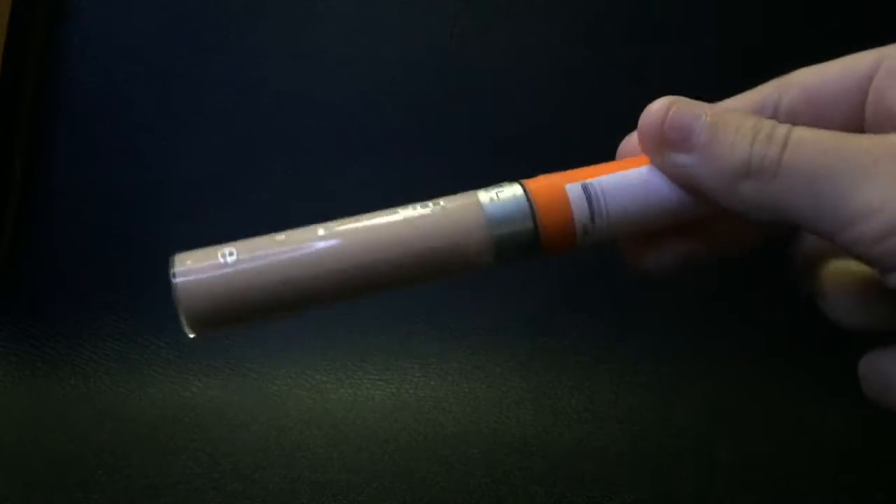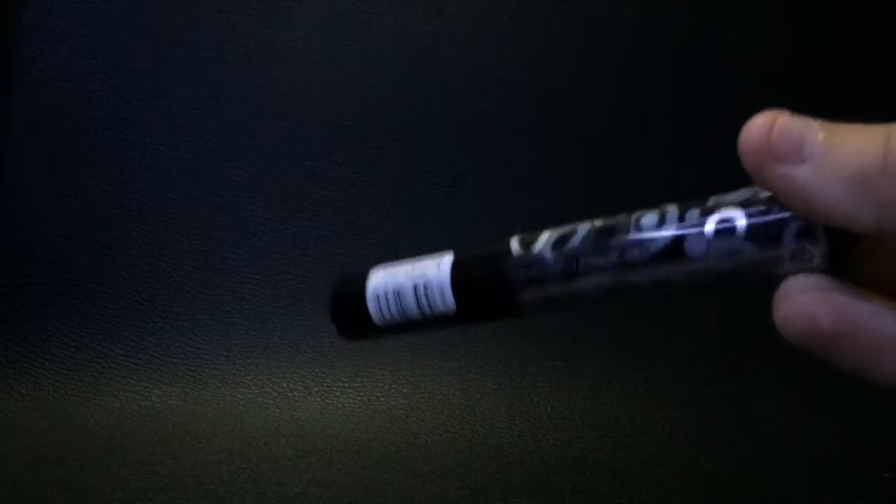This concealer covers everything, so it's a substitute for my foundation. It can cover anything from blemishes to really dark under-eye circles to covering up black eyeshadow. It's a great substitute if you don't want to put on foundation.